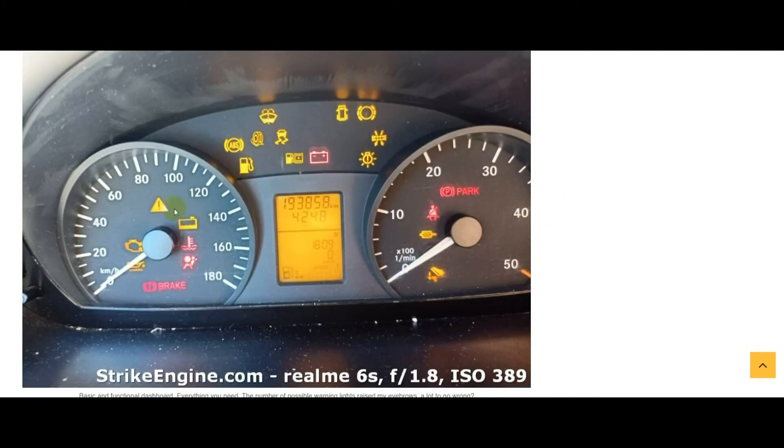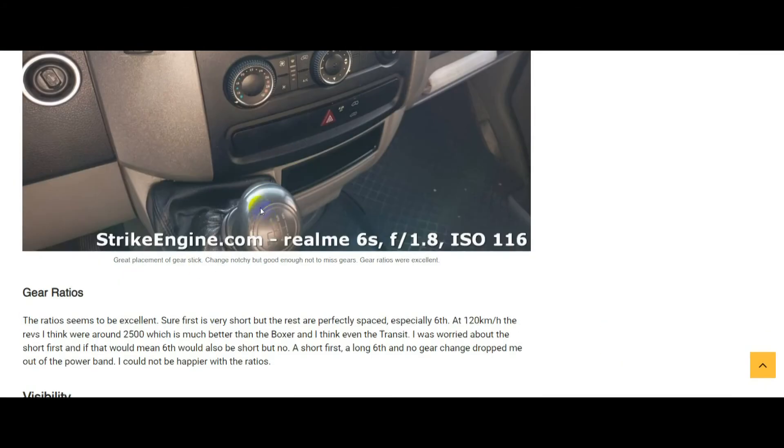The dashboard — it's basic but it's got everything you need. You've got a trip display with distance covered, range left, average speed, and a digital display for the fuel, which is nice — you're not having to guess by looking at a needle. It may look a bit nicer in the Transit with a better quality display, but the Sprinter's was not bad, easily readable. The Transit may look a bit flashier, but I've got no issues with the Sprinter's dashboard.